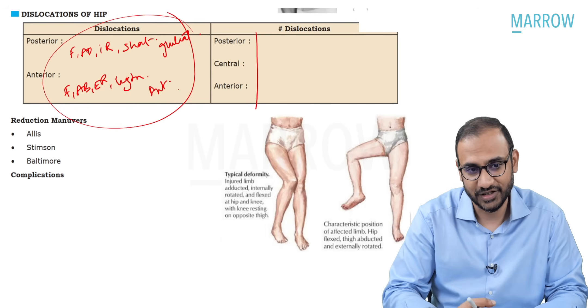Ewing's sarcoma is a small round cell tumor occurring in the long bones, starting in the metaphysis but ending up in the diaphysis. It is due to translocation 11;22. The patients have CD99 positivity due to MYC-2 gene mutation, and on biopsy there are small round blue cells with pseudorosettes that are PAS positive. This was a straightforward set of questions from the INICET exam.